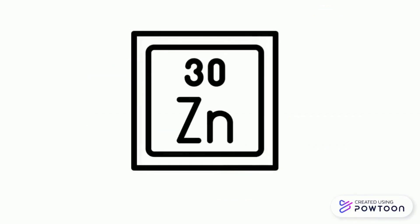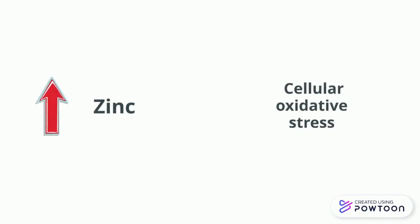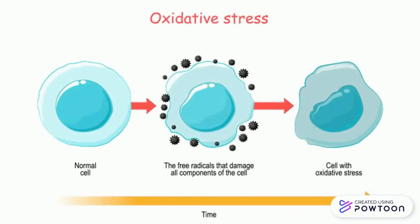The last supplement found to play a vital role during COVID-19 is zinc. Zinc is a cofactor of superoxide dismutase, which is an enzyme present in the mitochondria and cytosol of cells that suppresses oxidative stress. Excess zinc, however, also causes cellular oxidative stress — a state that occurs when there is an excess of free radicals in the body's cells.